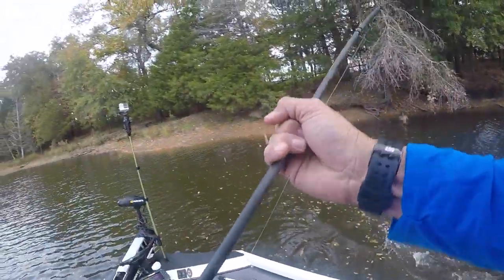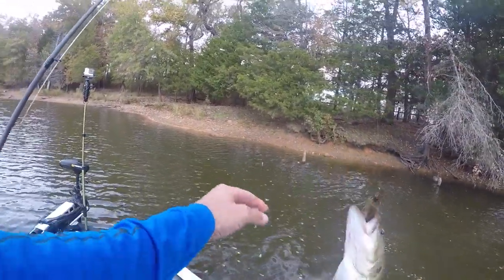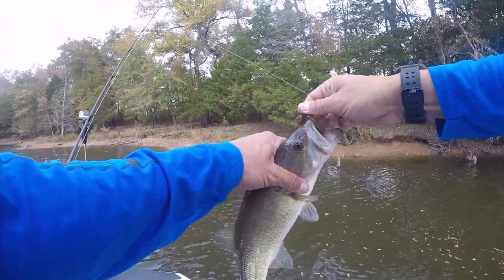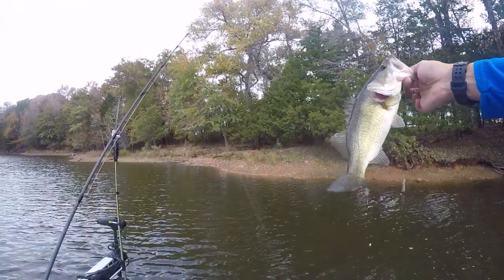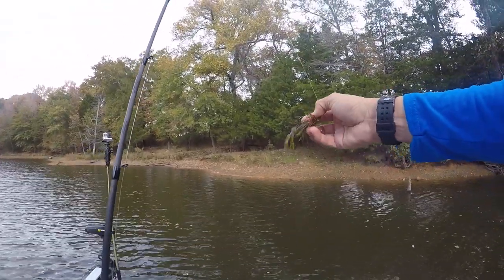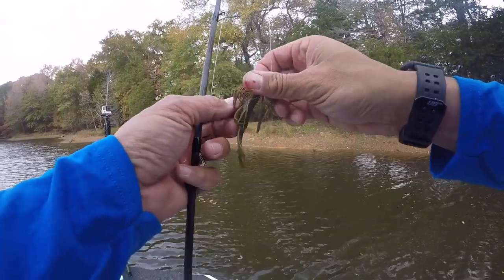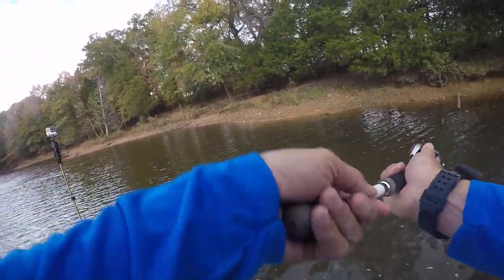There's another one — boy, they're grouped up right in here. That's great, nice little chunk. There's definitely a little channel swing bank right here with some isolated wood. For numbers, a little finesse jig like that is definitely going to get you some bites, and then for bigger fish you obviously go with the pitching or fluorocarbon flipping jig to get bigger bites.